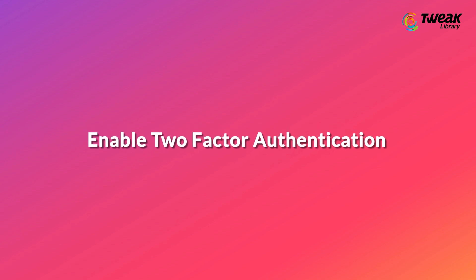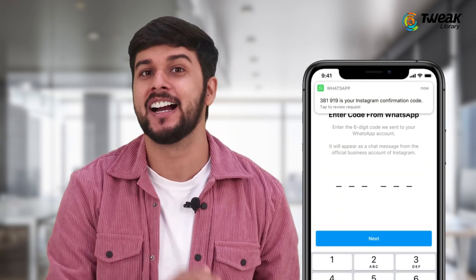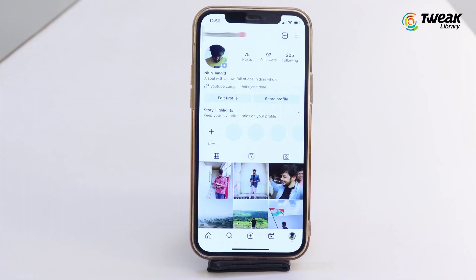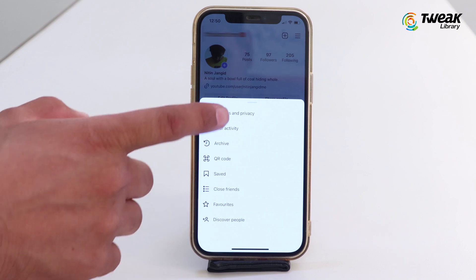Enable Two-Factor Authentication. Once you turn it on, it will send you the login code to access your account. To enable it, tap on the three lines at the top right corner, then tap Settings & Privacy.